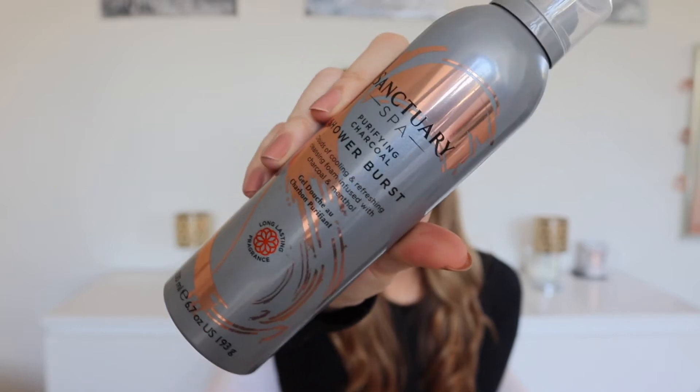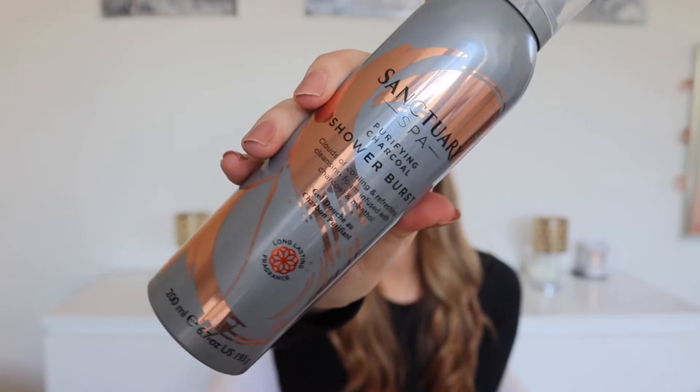Next up I got the Sanctuary Spa Purifying Charcoal Shower Burst. It smells really good and it says it has a long-lasting fragrance, which I think is so important with a shower gel — I hate when you've got a really nice one but as soon as you step out the shower you can't smell it. I think it's one of those foamy shower gels, which I much prefer. I started using foamy shower gels rather than liquid ones and I just prefer how it feels — more moisturising and nourishing.